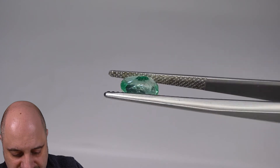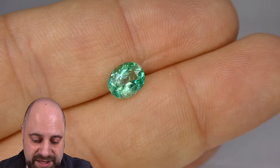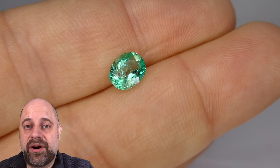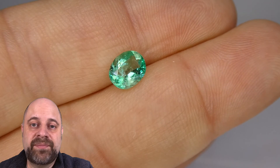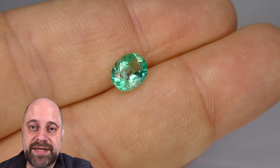The symmetry is very slightly off on it, but it all comes together and gives us a beautiful emerald. Now, if you are in the Toronto area or you're going to be in the Toronto area and you'd like to come in and take a look at this or any of our other gems, I'd love to have you. Please reach out to me at david@skygems.ca to book an appointment. We are by appointment only — we do not accept walk-ins.